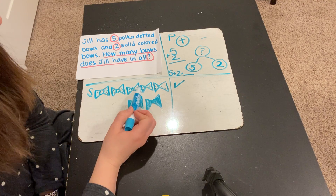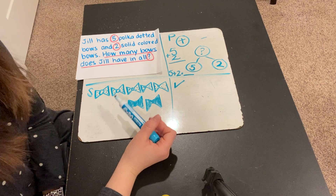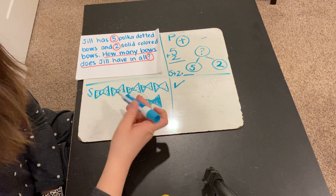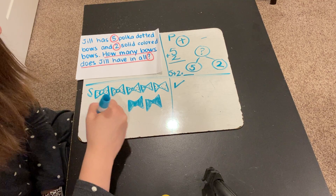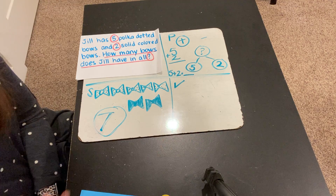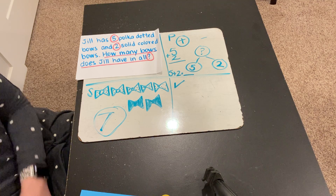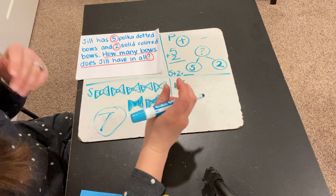So there were 5 polka dotted bows and 2 solid color bows. Let's try to solve this now. 1, 2, 3, 4, 5, 6, 7. So there are 7 bows in all. Did anybody catch my mistake before I did? You may have been paying attention and caught it before me. Sometimes we do that, so it's always important to double check your work to make sure that you have it drawn out correctly or built correctly before you solve.